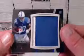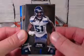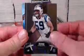Okay, we'll start box number one here. We start with a Coby Fleener jumbo patch, numbered to 299. This is a divisional break — the only two divisions that did not sell were the AFC North and NFC North. We also get Bruce Irvin for the Seahawks, Jonathan Martin for the Dolphins, and Luke Kuechly.